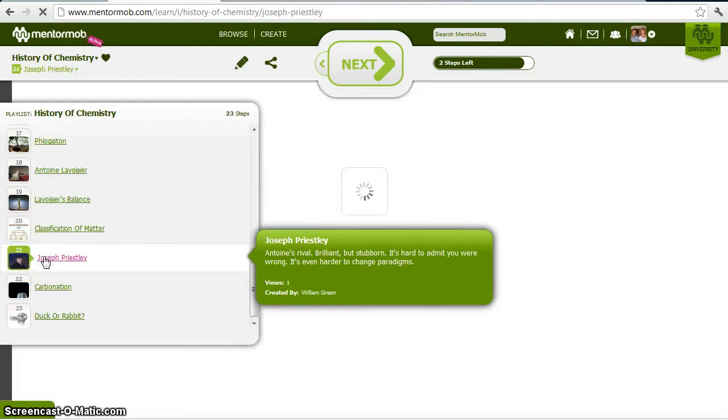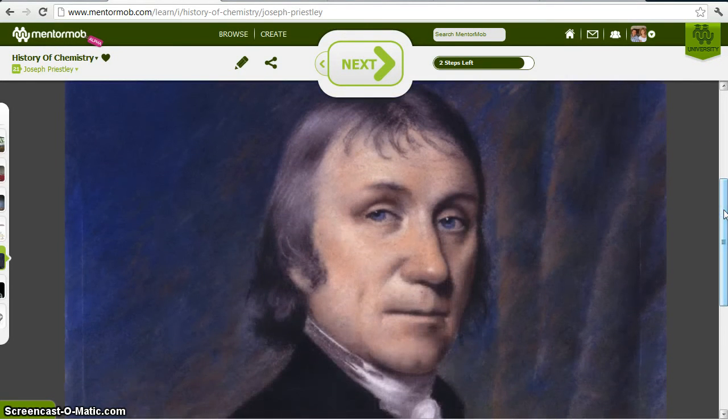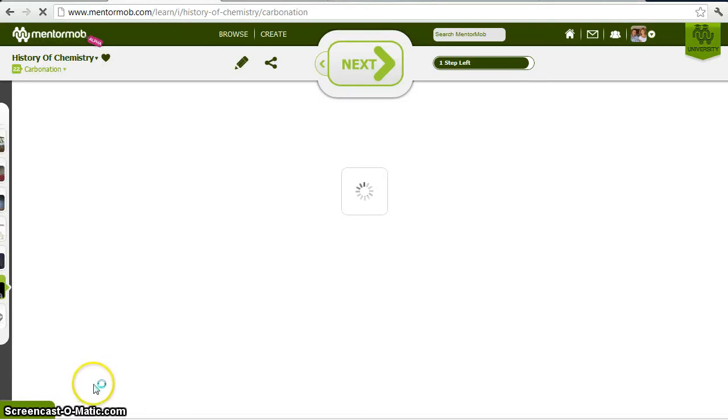Not everybody switched from the phlogiston theory so easily. Joseph Priestley was a brilliant scientist. He actually invented the carbonated beverage, discovering CO2 and figuring out how to put it into water to make carbonated water — among many things that he did. Actually, some of his experiments were borrowed by Lavoisier and reinterpreted, and that's how Lavoisier discovered some of his stuff. So Priestley was brilliant, but he held on to the phlogiston theory and would not change his view of combustion. The carbonation of water was one of my favorites — I just love seltzer water.